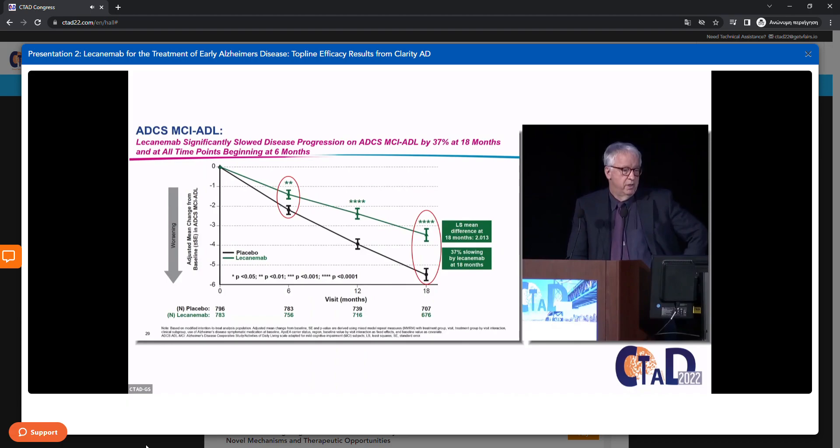Finally, the functional measure — the ADCS MCI ADL, scored zero to 53 where a lower score is worse. The placebo group worsened by 5.5 points at 18 months; the active group by 3.5, for a difference of 2.0 — highly significant. This represents a 37% slowing of decline in daily functioning by lecanemab at 18 months, with significant differences emerging by six months.